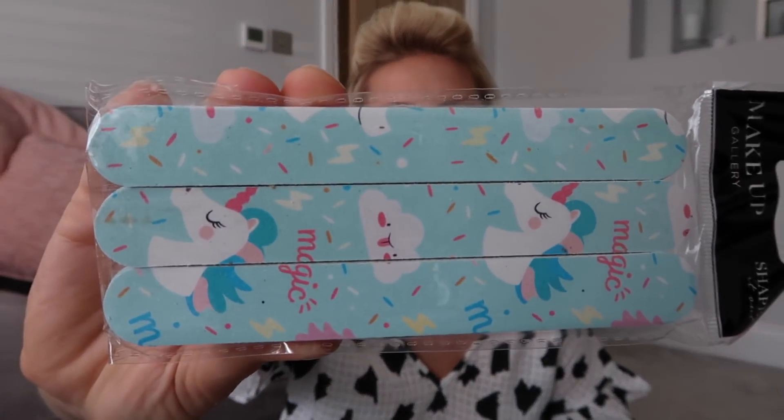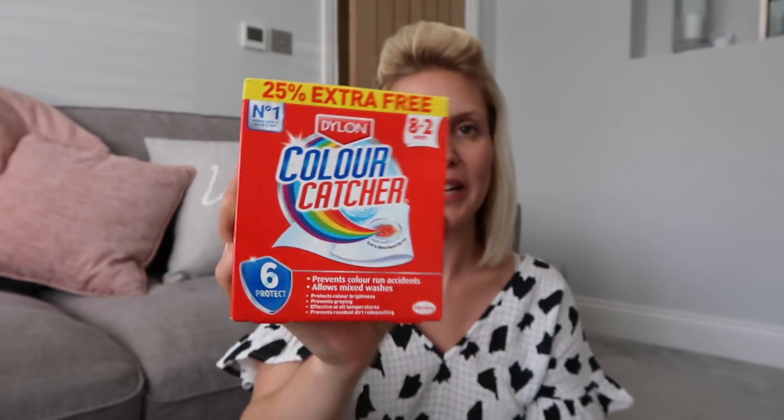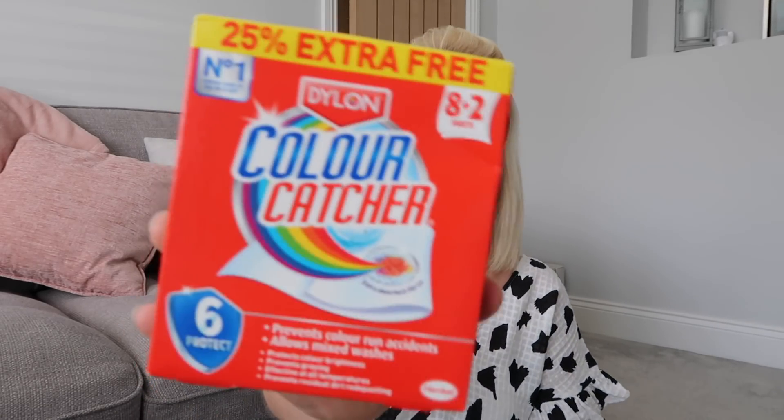I've picked up some nail files — these are pretty unicorn ones. You get six in a pack, but whenever I'm breaking a nail or chipping one I can never find a nail file, so I was like yes, going to get these. I've also got these colour catchers and you get ten in this pack because you're getting two free. I've had it in the past where I haven't used them and colours have run and ruined other clothes, so I'm going to make sure that doesn't happen again.